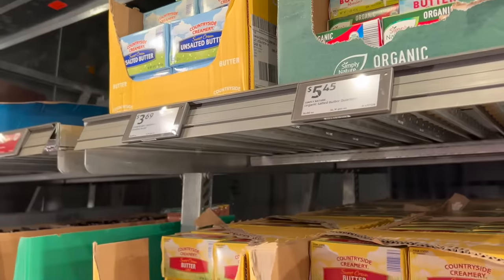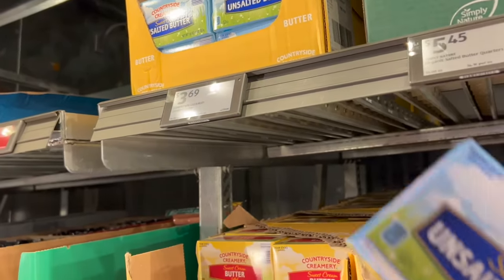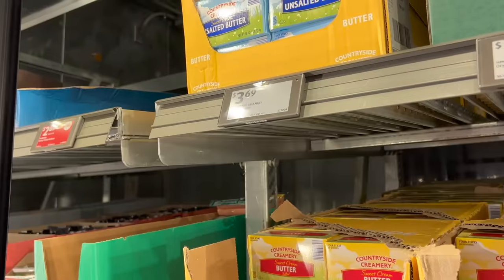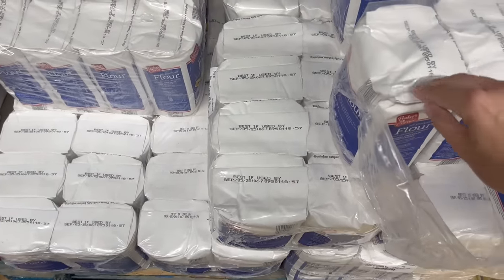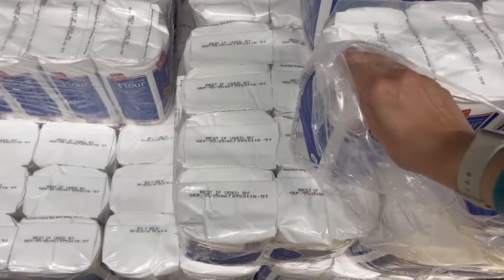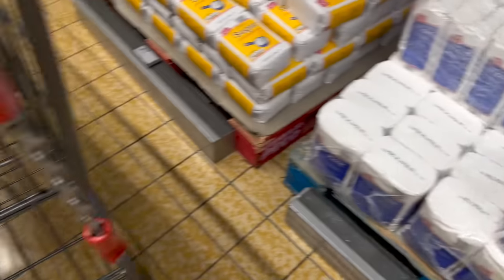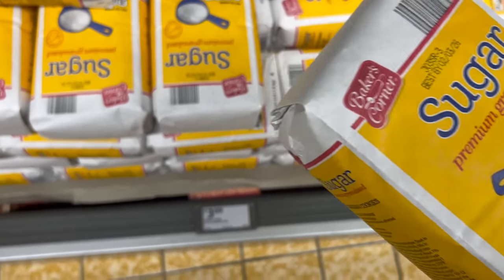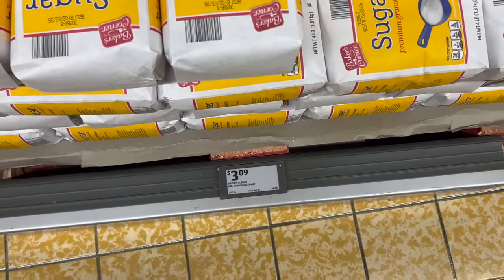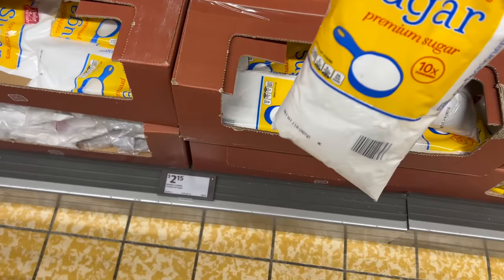I do need butter — we're making cookies and just regular baking like mashed potatoes and stuff. $3.69. I'm also picking up flour. I'm making Reese's peanut butter crumble copycat cookies this weekend — either me or my daughter — we're taking them to my in-laws for dinner. Bulking up the bins with flour and sugar, $3.09. We're also low on powdered sugar, $2.15.